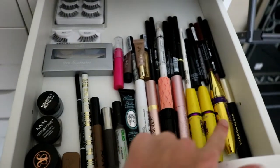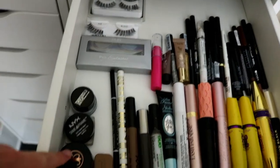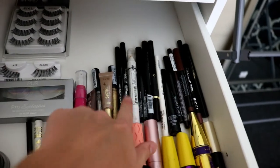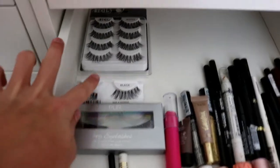After that is all of my eye products: all of my mascaras, brows, more brows, eye pencils, random stuff, and then all of my lashes.